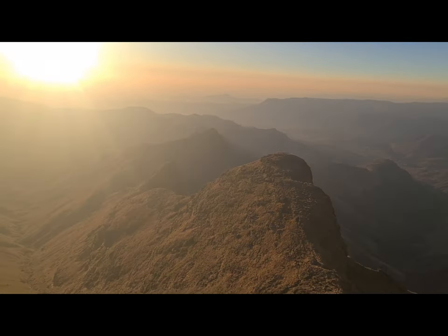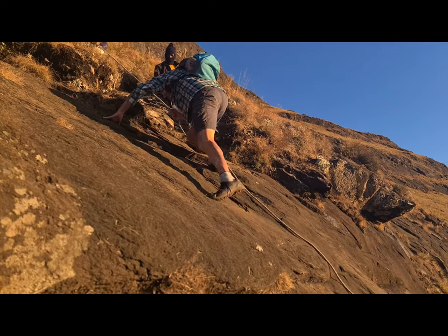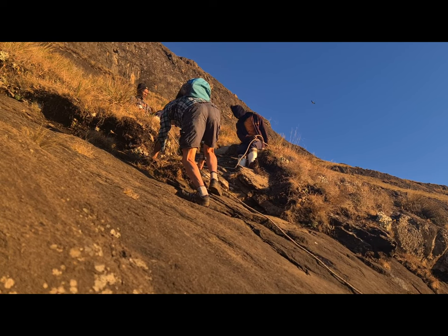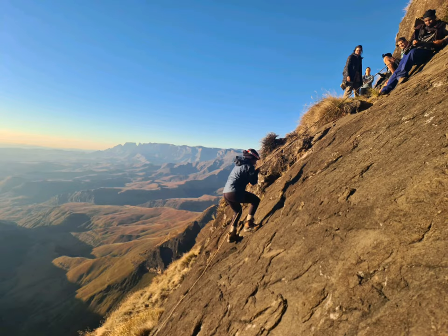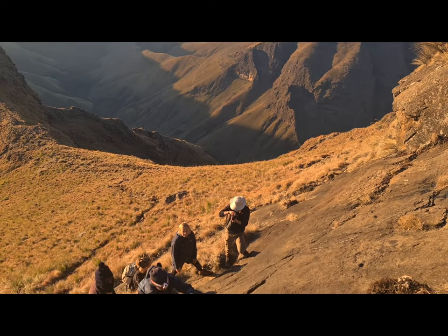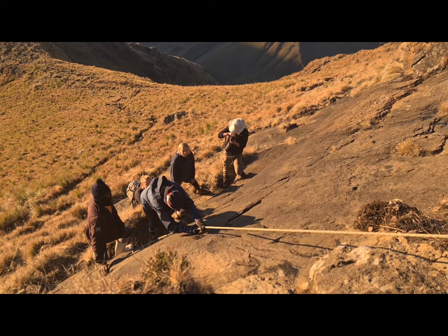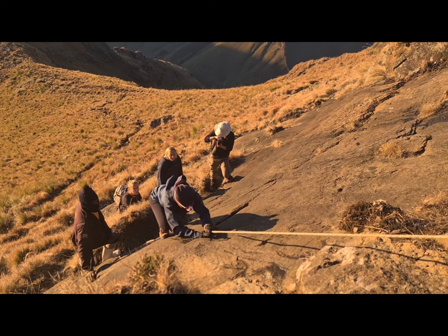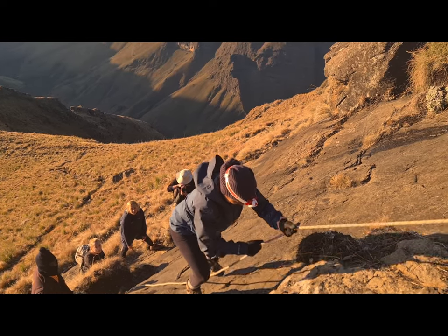On our way up Cathedral Peak, and this is the first little obstacle where we use a rope. And there goes Stephen, 64 years old and cruising like a mountain goat. And there's a cave vulture up there. It's actually quite exciting coming up Cathedral Peak and having a rope is quite handy. This is Delia's first time, and it's good to be nervous — because if you're not living on the edge, you're taking up too much room. Hey Delia!